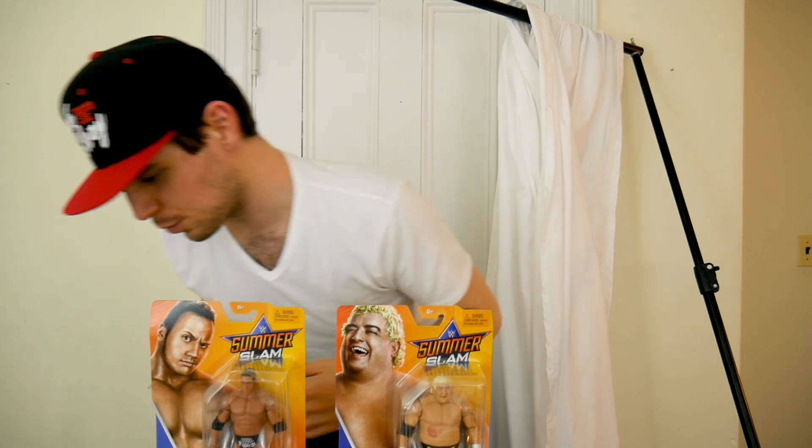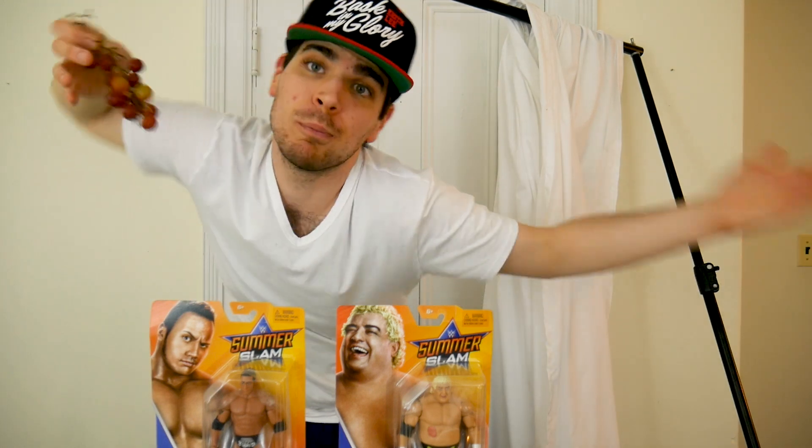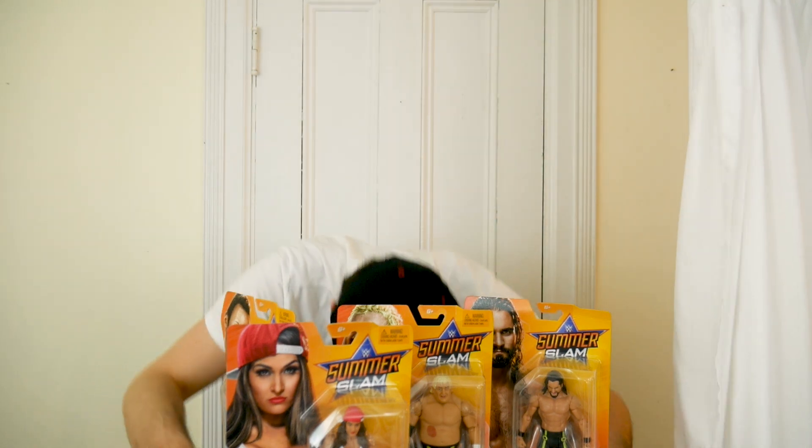WWE SummerSlam heritage series. Hey guys, that's probably the longest I've ever done a video before talking. So what's up guys, it's your boy. Today I'm showing you another WWE set review. This time it is the basic SummerSlam heritage, so let's get in the pool and do this review.